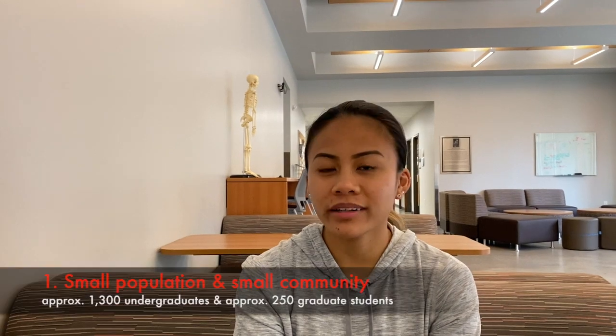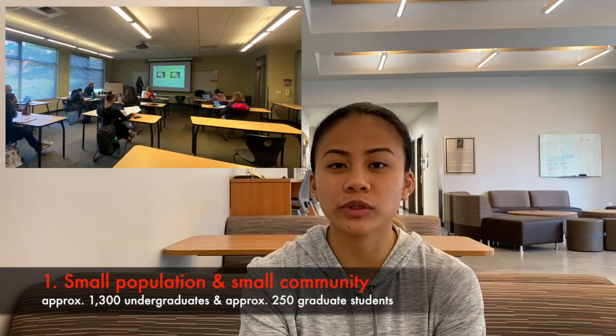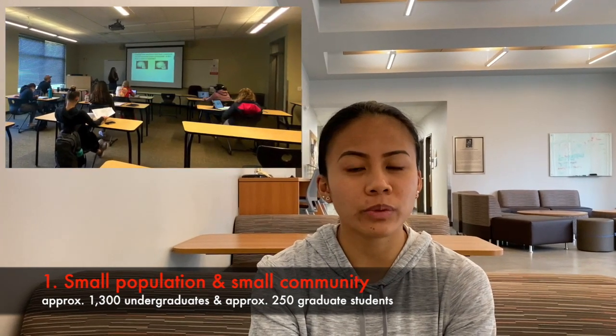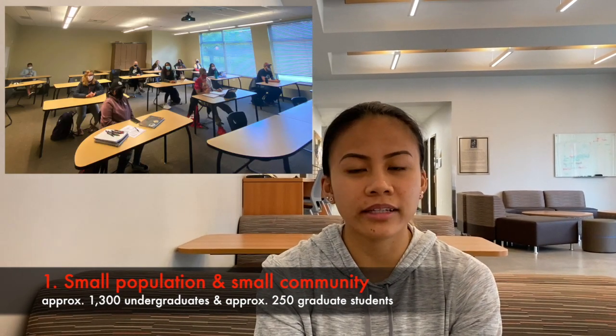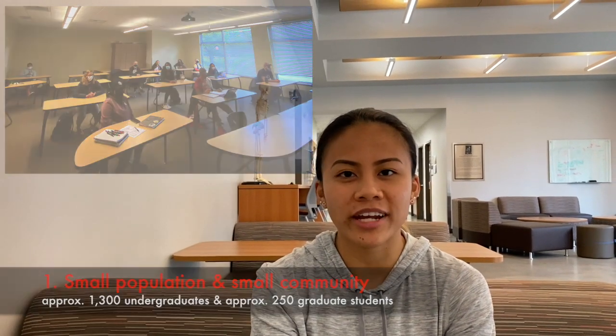I chose St. Martin's because, number one, its small population. St. Martin's has a faculty and student ratio of 12 to 1. With this, I can develop professional relationships with my professors and have one-on-one questions or talk with them. This basically gives me the guidance and support that I need as a nursing major and as a student athlete.